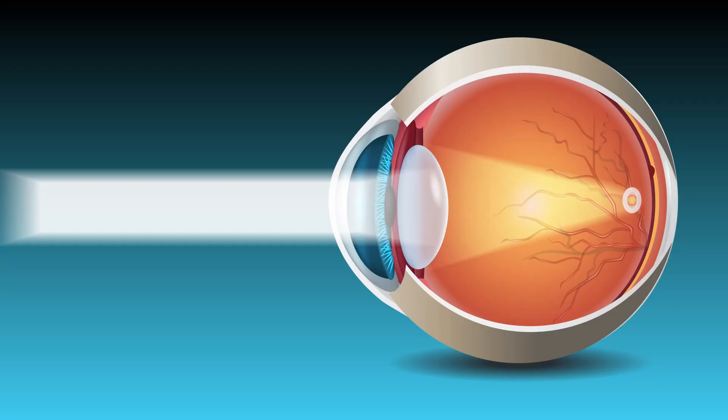Before we move on to the different types of laser vision correction, one must first understand a little about the optics of the human eye and why we have a refractive error and need spectacle correction. Just like a camera, the human eye has a cornea and a lens in the front to correctly focus the light rays onto the retina so that we have a clear image. When we have a refractive error — whether it is a plus or a minus — the light rays are not being focused well by the cornea, which is why we need to wear an additional lens so that light rays are focused correctly and we can see clearly.